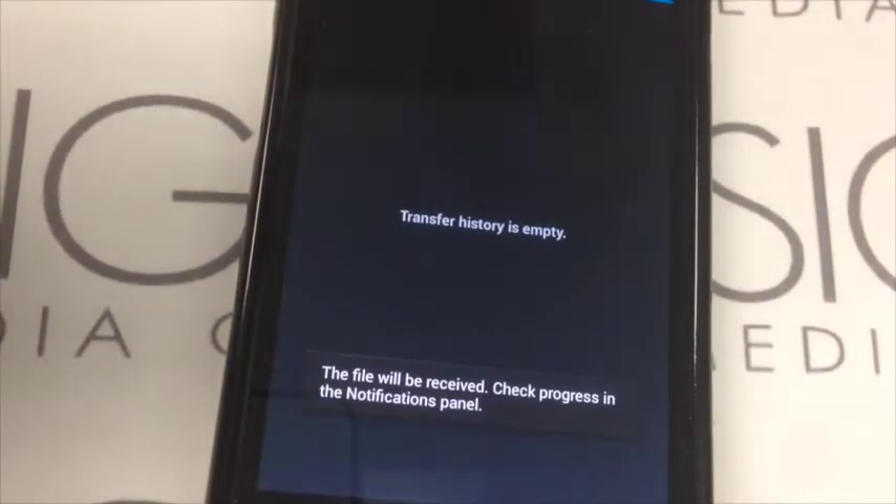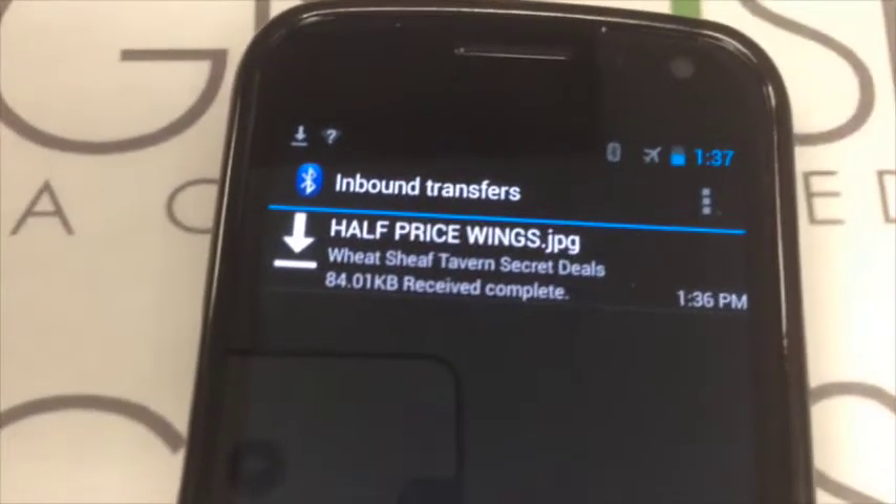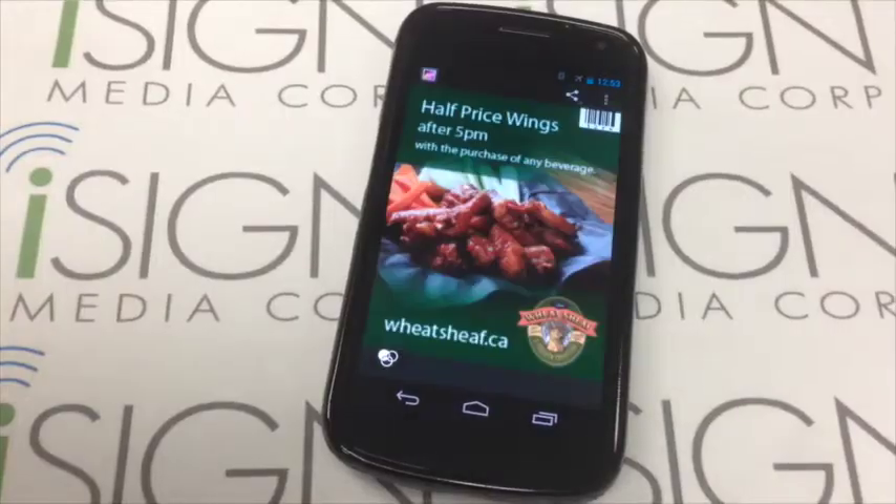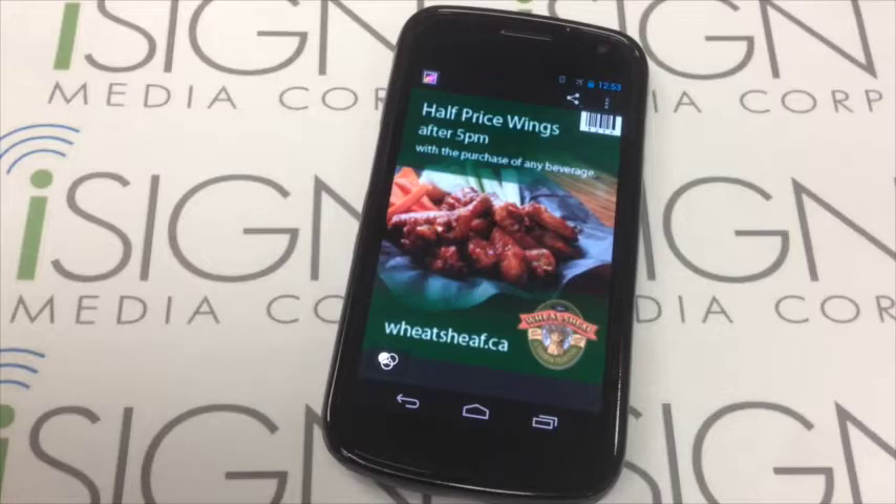The message will appear as a graphic or small video or animation that will be saved by your phone's normal method, often in the photo gallery. Click on it and the offer appears. On most phones, this will occur pretty seamlessly.